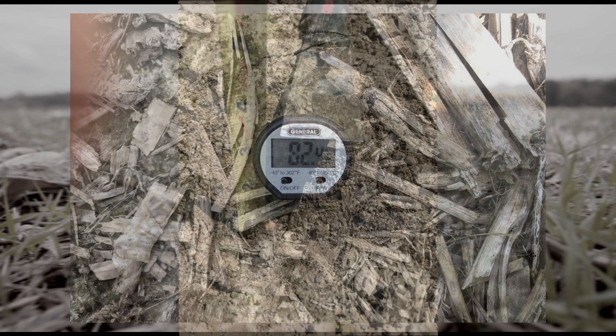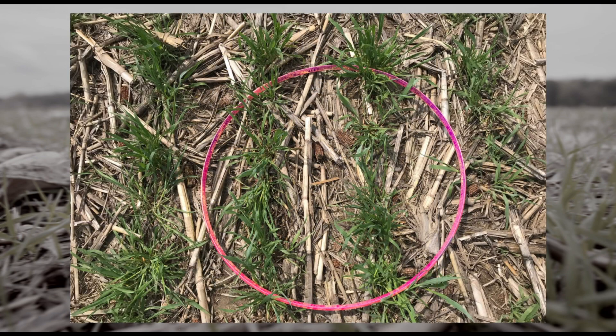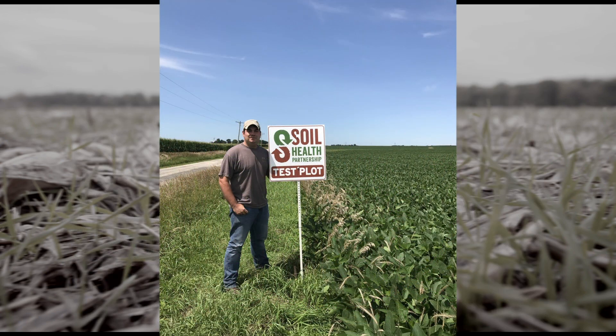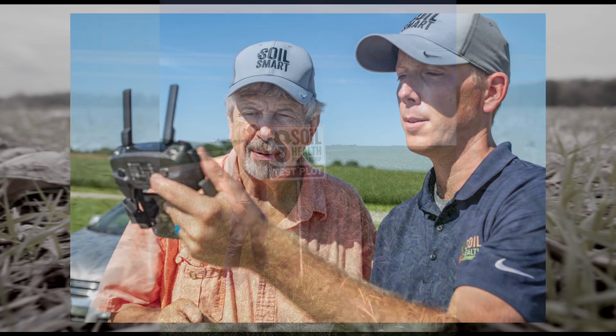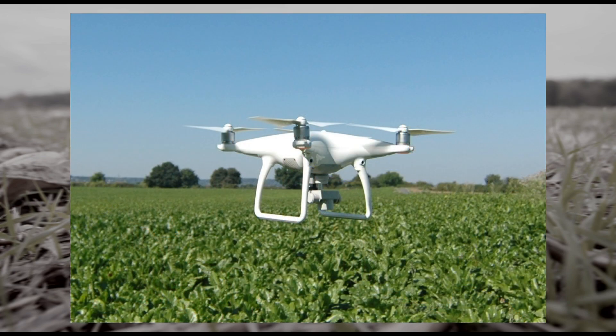Agronomic notes are important to document throughout the season. Cover crop population and estimated biomass is monitored at the beginning of the season. With the MESA, we can scout and document specific locations in the field.